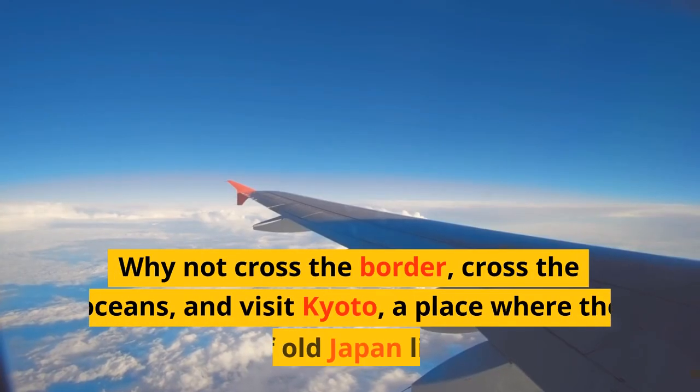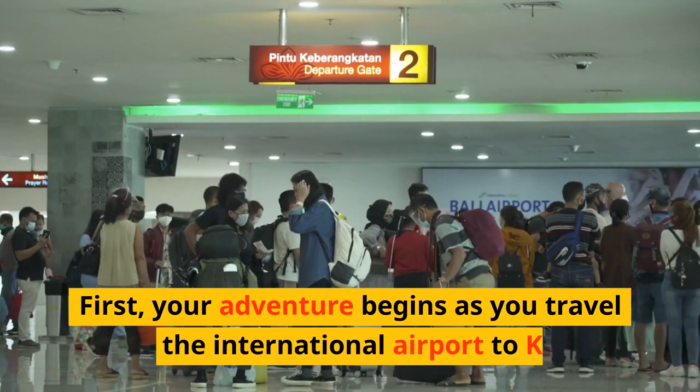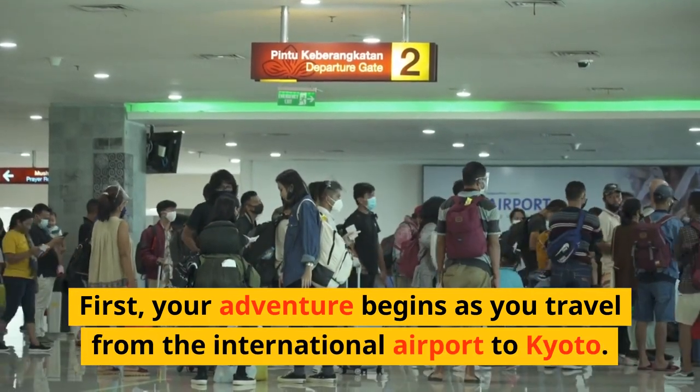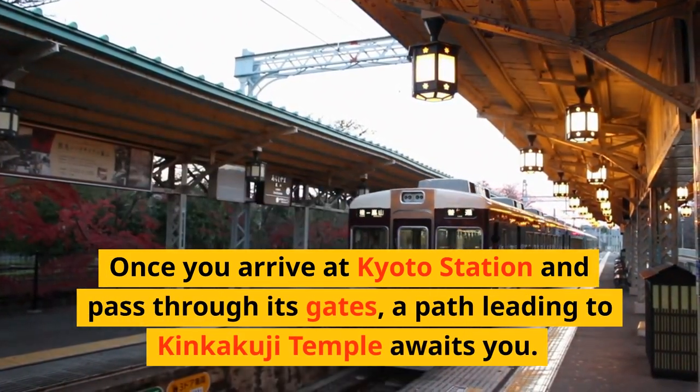Why not cross the border, cross the oceans, and visit Kyoto, a place where the spirit of old Japan lives on? Your adventure begins as you travel from the international airport to Kyoto. Once you arrive at Kyoto Station and pass through its gates, a path leading to Kinkakuji Temple awaits you.